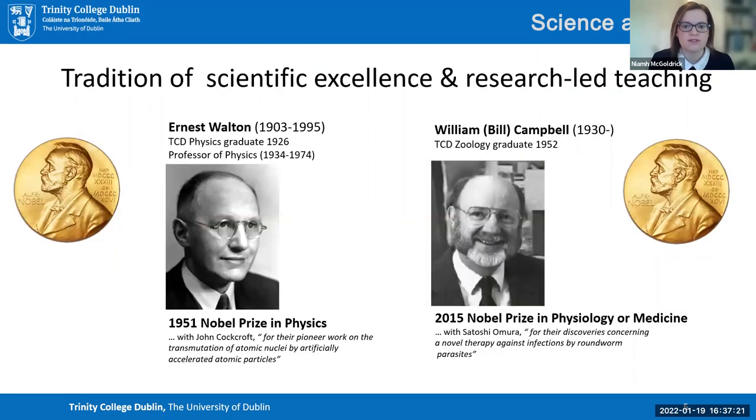We have a really long tradition of scientific excellence and a very proud history of research-led teaching. Two of our most famous graduates include Ernest Walton, who won the Nobel Prize in 1951 for helping to split the atom with John Cockcroft — a really significant breakthrough in the world of physics. He was also a Trinity student who went on to become a professor of physics and really loved working with students.